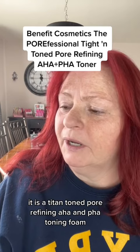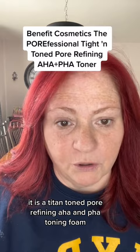So I was in Sephora and I picked up this — it's from Benefit, and it's brand new. It is a Titan Toned Pore Refining AHA and PHA Toning Foam. I used it last night and I was actually pretty amazed with the results.